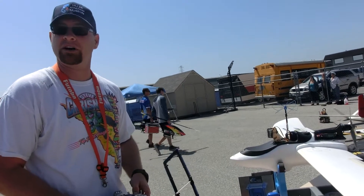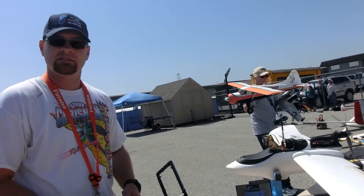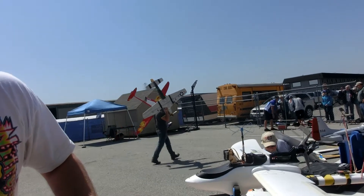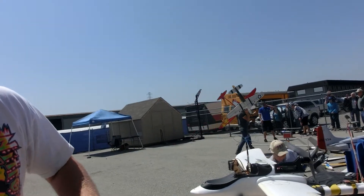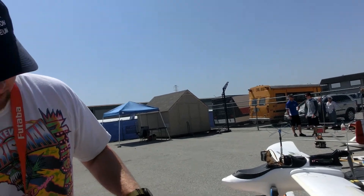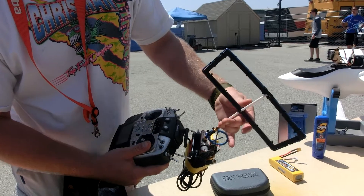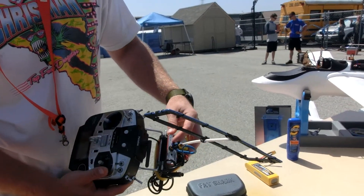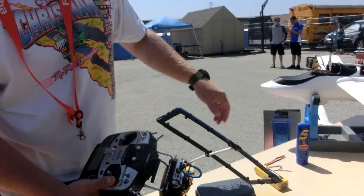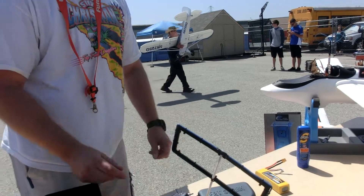What frequency? 433 MHz. How much bandwidth on the 433? We can broadcast it high or low — I always just use low, which is 250 milliwatts on 433 MHz for the control. But you transmit video too? The video is on 1280 MHz at 1,000 milliwatts.